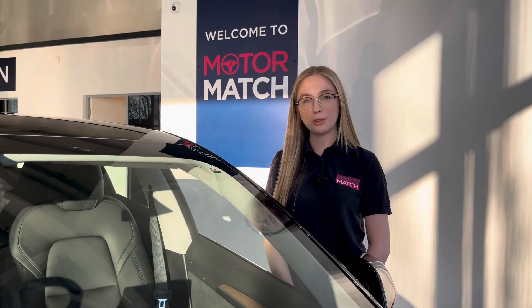RAC extended warranties are available. For more information or to book a test drive, give us a call on 01244 311 404 or enquire online now. Thank you very much for watching and I hope to see you soon here at Motor Match Chester.